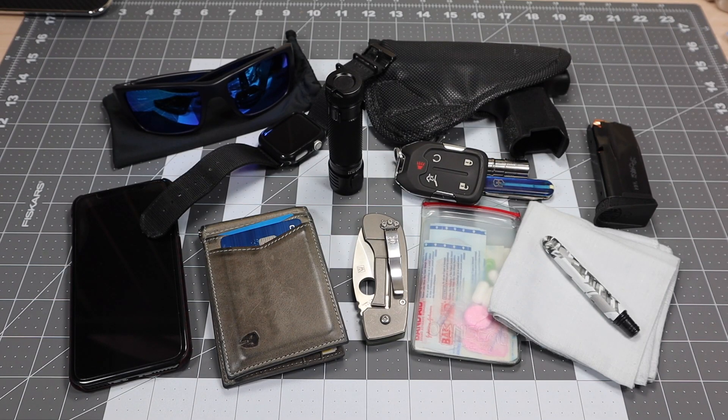Hey guys, I got a new video for you today and we're going to be looking at the last EDC video of 2019. Today is December 29th, so just a couple days away from the end of the year, and I just wanted to do a quick update to show you guys what I've been carrying.